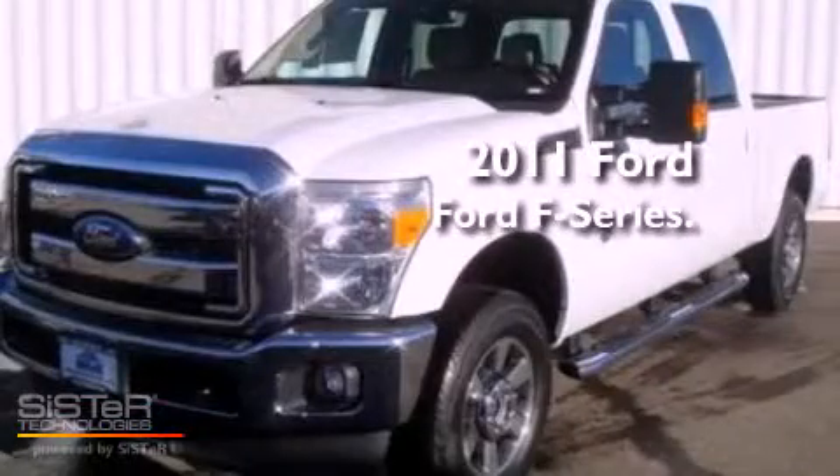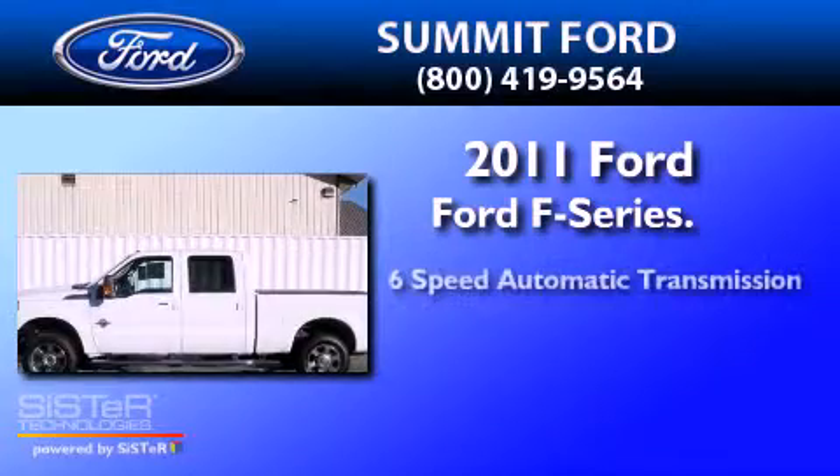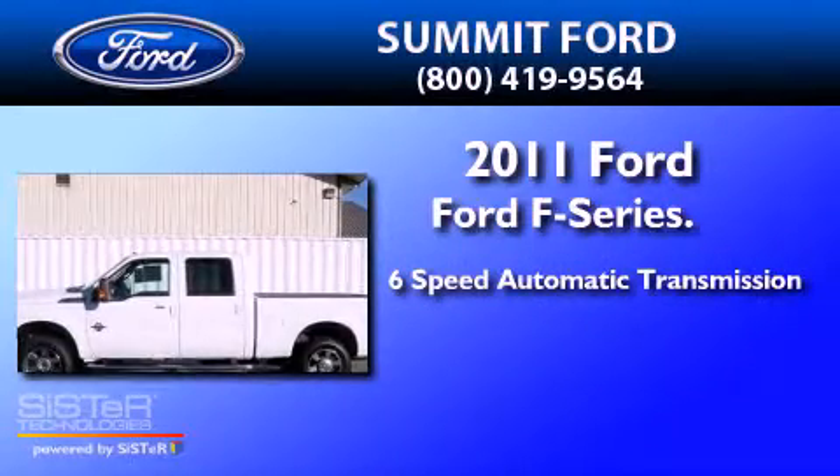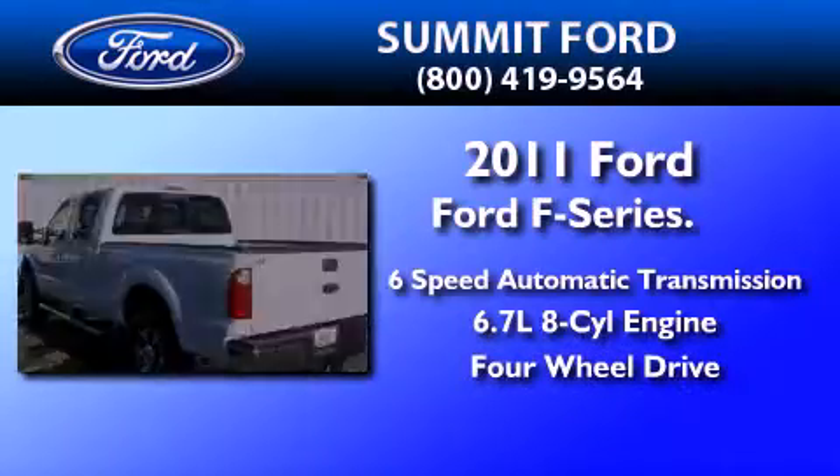This is a brand new 2011 Ford F-Series. This truck has a six-speed automatic transmission, a 6.7-liter V8, and the added safety and control of four-wheel drive.